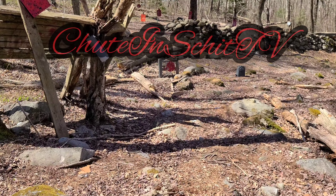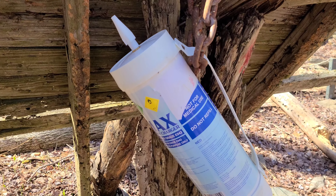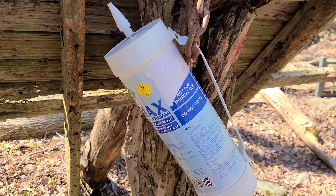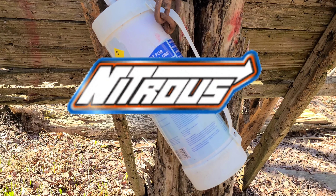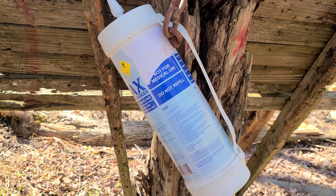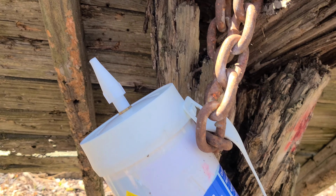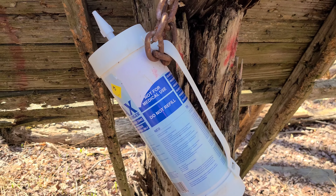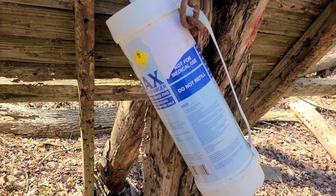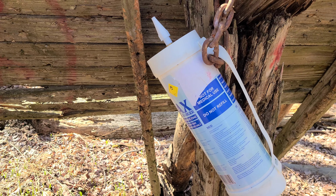Shooting Shit TV, I'm Adam your host, back out at the range today. Look at this big boy — that's one big nitrous oxide container. I found it on the side of the road and looked it up. This is actually happy gas. I did some research online and I guess people use these to charge whipped cream, but I'm not that naive — I'm sure they use it for other nefarious purposes. Pretty crazy how solid this thing is.